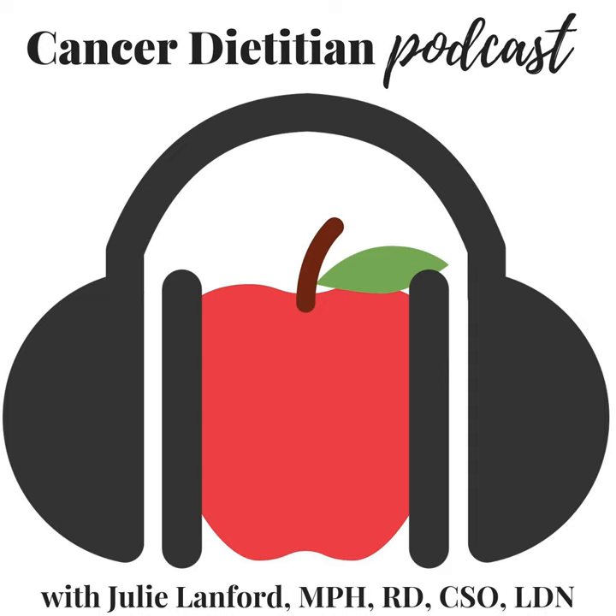Cancer patients currently in treatment are among those at highest risk of serious illness from infection due to weakened immune systems. However, this risk is typically temporary. Cancer patients who finished treatment a few years ago or longer have immune systems that have most likely recovered and are therefore at roughly the same risk as the general public. But everyone's situation is different — if you're unsure, ask your doctor whether you're considered immune compromised.